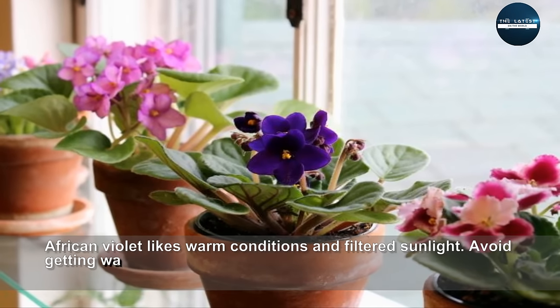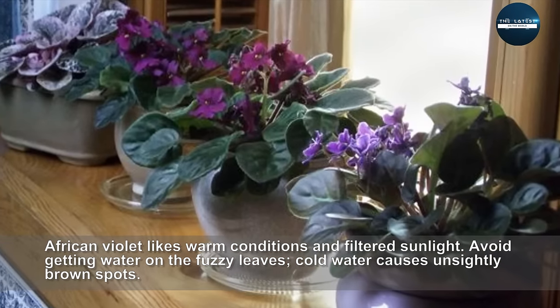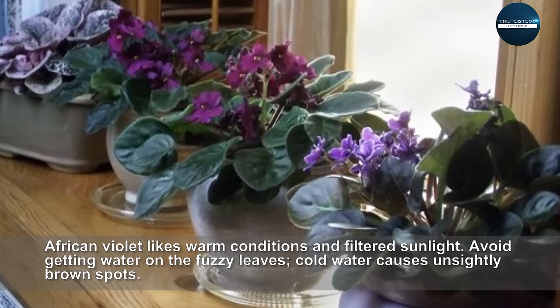African Violet likes warm conditions and filtered sunlight. Avoid getting water on the fuzzy leaves — cold water causes unsightly brown spots.